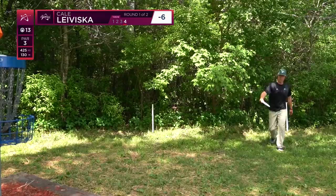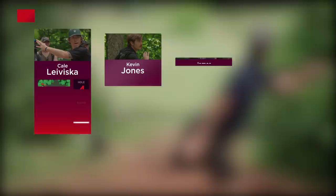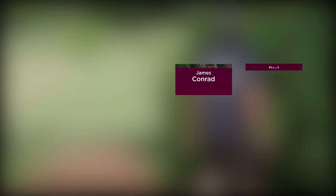Sometimes when I'm putting for par it's a little bit more nerve-wracking than maybe my birdie putt. Yeah, you want them more — you have to have it, it keeps the momentum going. It's huge to have those par putts. These slow-mo shots are incredible. Huge thanks to Par Save Productions for providing this fantastic coverage of this legendary event — big shout out Minnesota gang, just killing it.